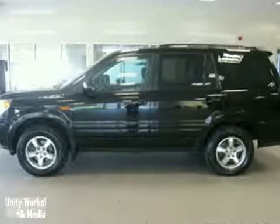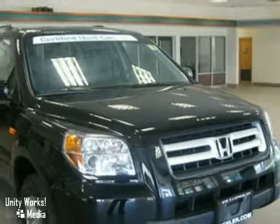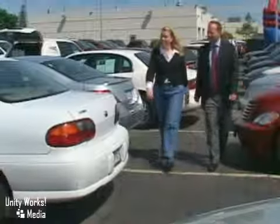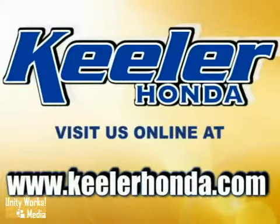For more information, please call us at 866-209-6350. Keyler Honda looks forward to assisting you with your vehicle purchase. Stop in today or visit us online at www.keylerhonda.com.